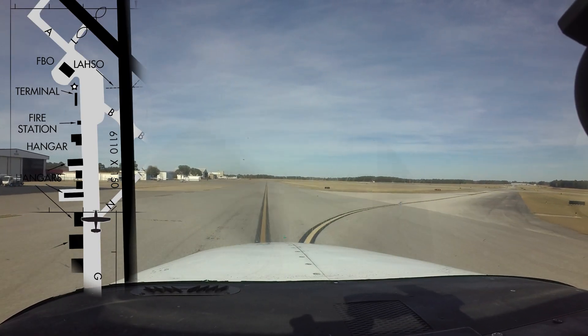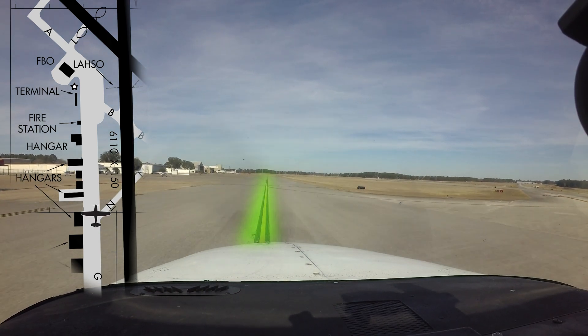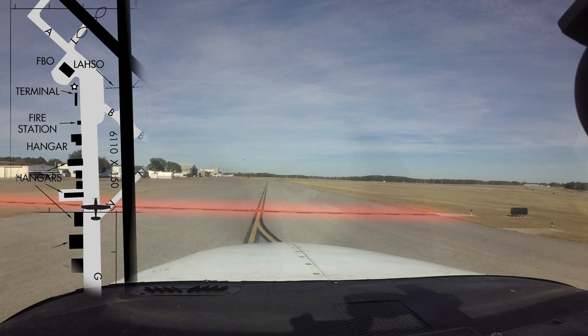Taxiway Golf ends just north of Taxiway November. There is a taxiway centerline that extends all the way to where Taxiway Alpha begins. However, the entire expanse west of this line and in between these two points is a non-movement area.